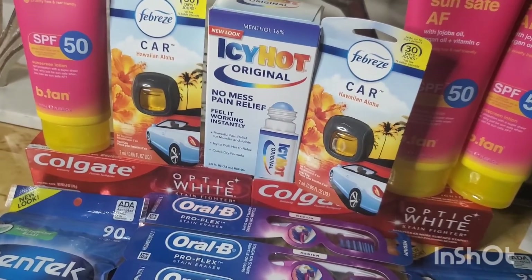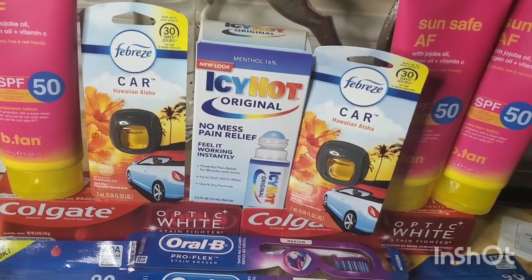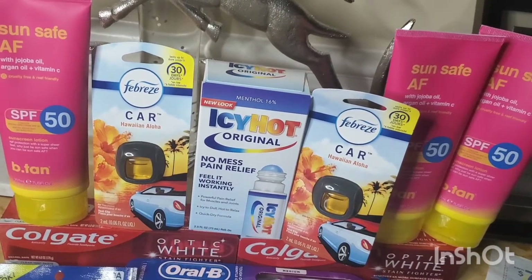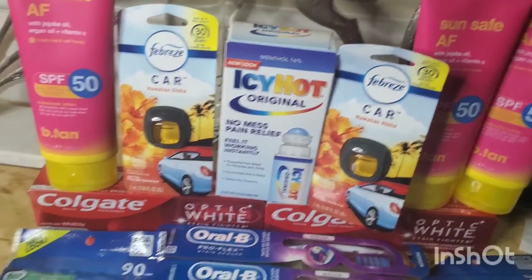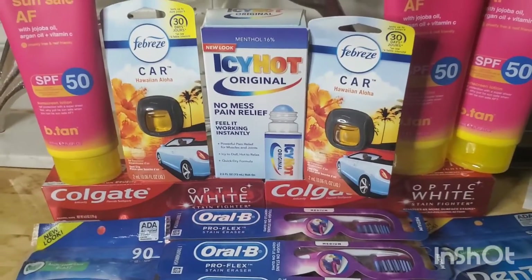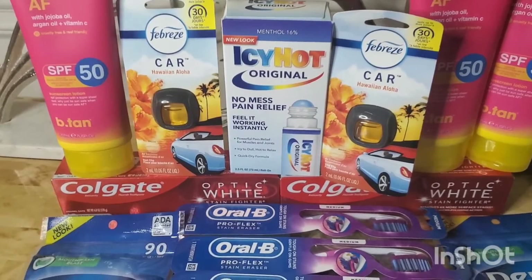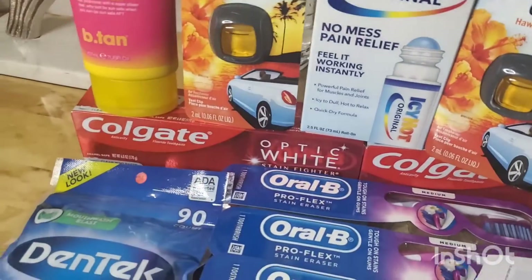If you have the $6 off three for the Crest or Oral-B, only clip that coupon — do not clip any other coupon for that item, because with Walgreens, if you clip two of the same coupon it will apply the smaller value. The good thing about Walgreens is you can actually go back and unclip whatever you've already clipped. That's the one thing I love about Walgreens — if you accidentally clip a coupon, you can unclip it.